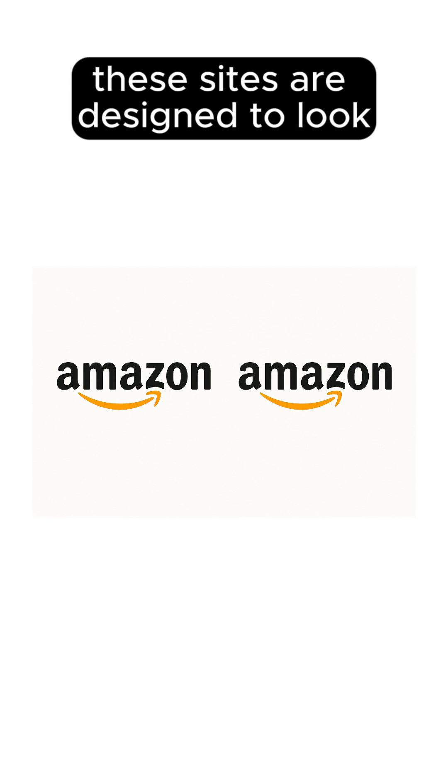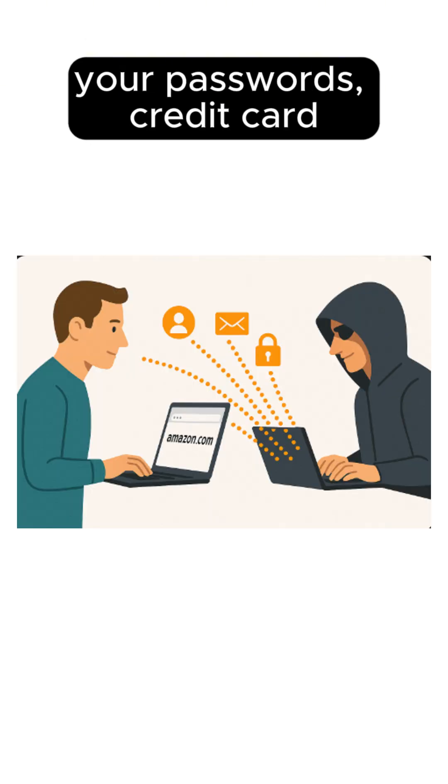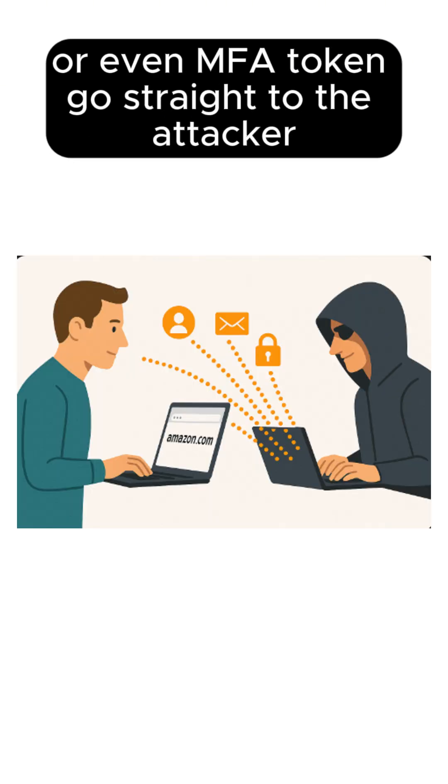These sites are designed to look identical to the real thing — same logo, layout, and even login page. But when you enter your information, boom — your passwords, credit card, or even MFA token go straight to the attacker.